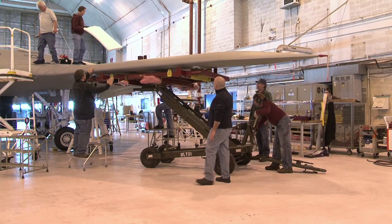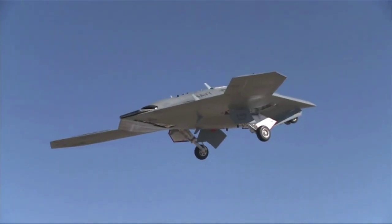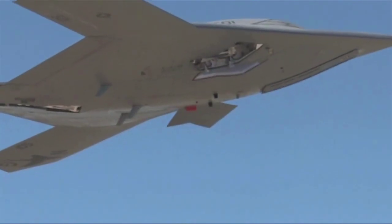It's comparable in size to a Navy Hornet, and the design in this model is a tailless, flying wing design — which will be another first for flying around the carrier operations environment.